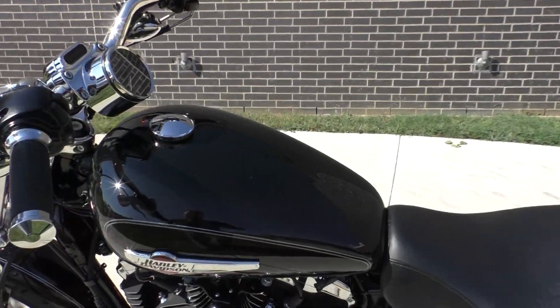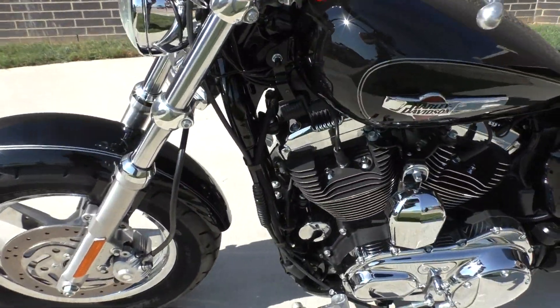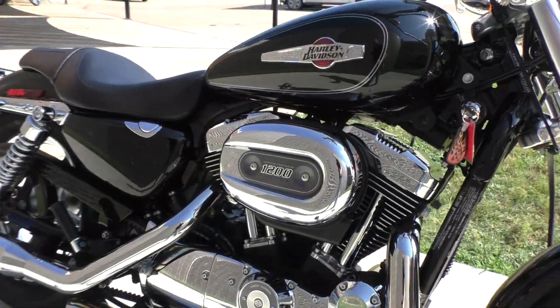This one has the vivid black paint. It has a 1200cc fuel-injected V-twin with a 5-speed transmission.